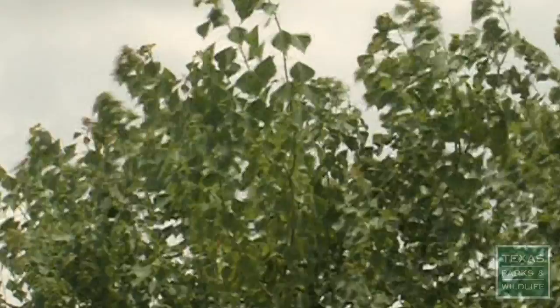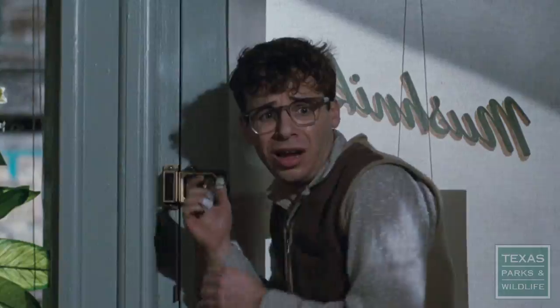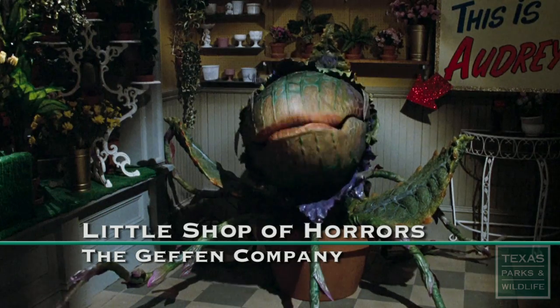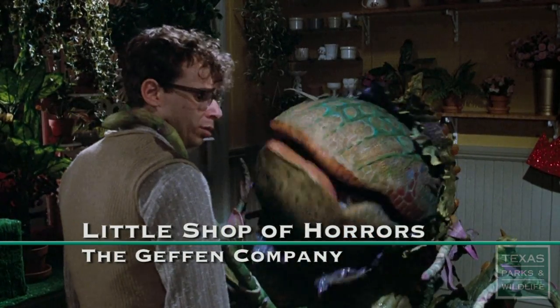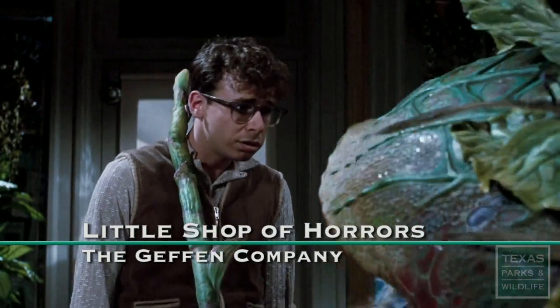But there is one species he doesn't like. I don't like Chinese tallow. It's one of the most aggressive, invasive trees — almost impossible to battle.